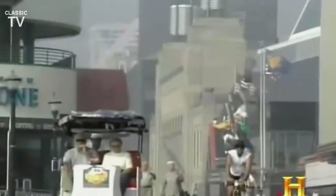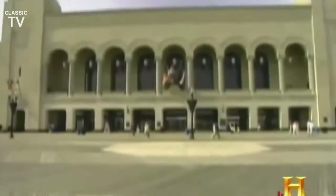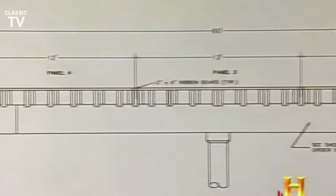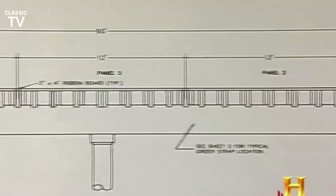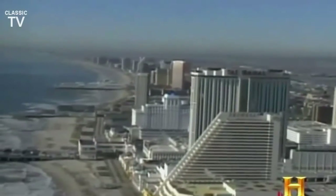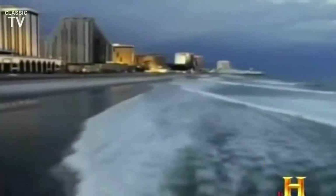Today, the boardwalk is up to 60 feet wide and four miles long. Its surface is mostly made of a strong tropical hardwood called epe, and is permanently anchored into a concrete substructure. Atlantic City and its boardwalk are more popular than ever, as over 37 million tourists annually pay a visit to the birthplace of modern American beach culture.